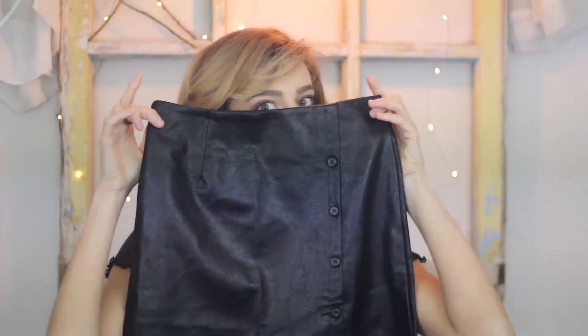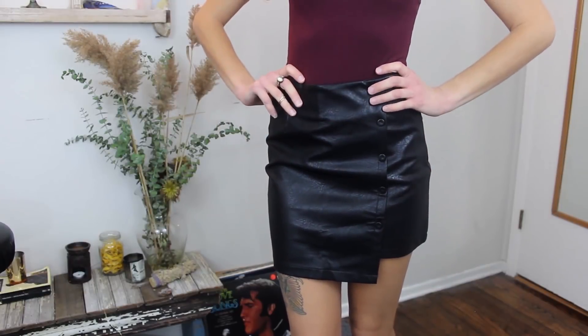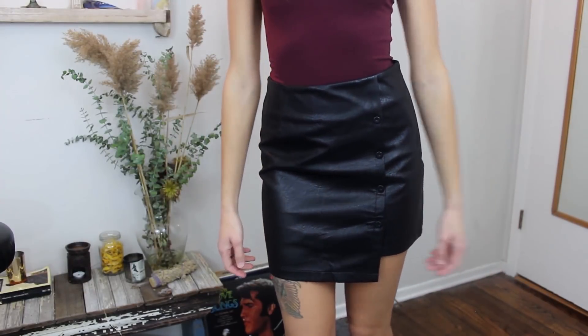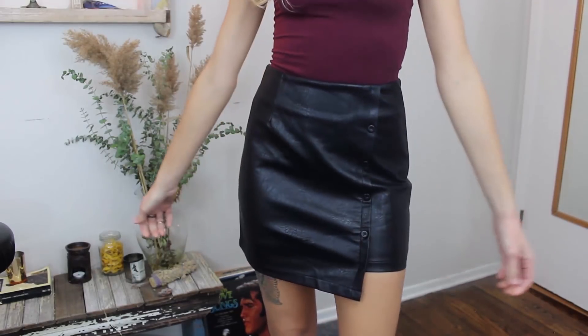I haven't tried the next item on yet. It's a mini skirt that's faux leather. It's got some buttons and kind of like an asymmetrical hem at the bottom, just like a fold-over design. It does have a weird, stinky smell, but worth it for an affordable skirt, honestly.